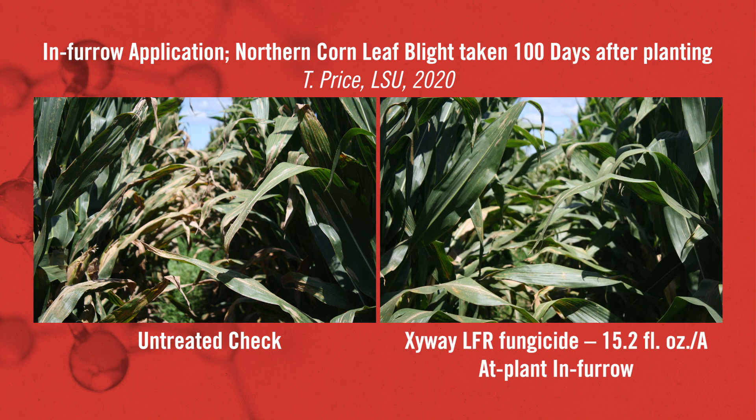Our next treatment is 15.2 fluid ounces — that would be our high rate on the Ziway LFR label. Again, it has kept the northern corn leaf blight low in the canopy versus what you see on the left-hand side with the untreated check.